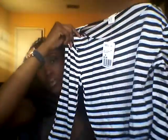Then the next thing I got was a crop top to go along with it and it was $9.90. This is just a black and white striped crop top. For some reason I've just been loving stripes lately. And then I got this navy striped shirt and it was $9.90.